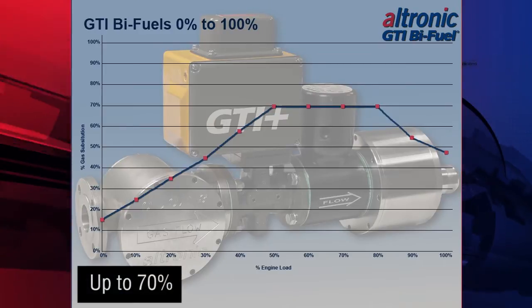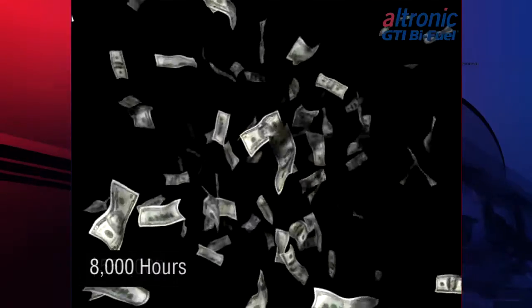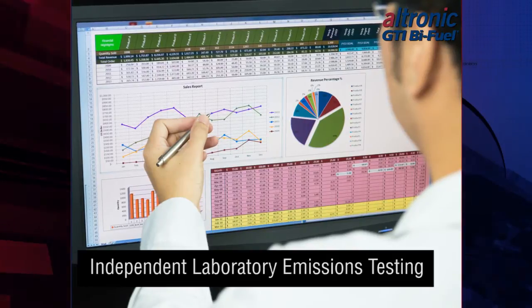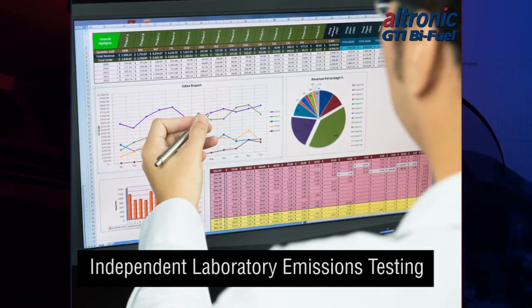Our state-of-the-art GTI Plus system operates across the load band from 0% to 100% and allows for the substitution of up to 70% of your engine's diesel fuel with these gases. This can translate to more than $550,000 saved during 8,000 operating hours.